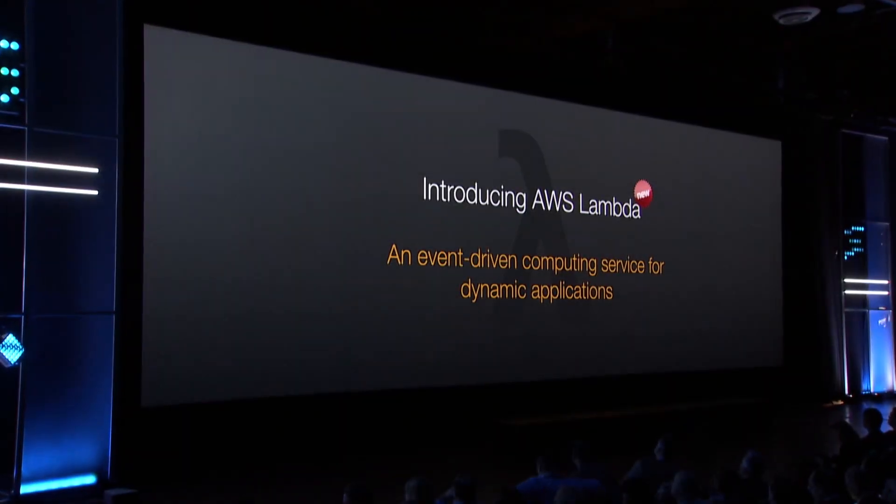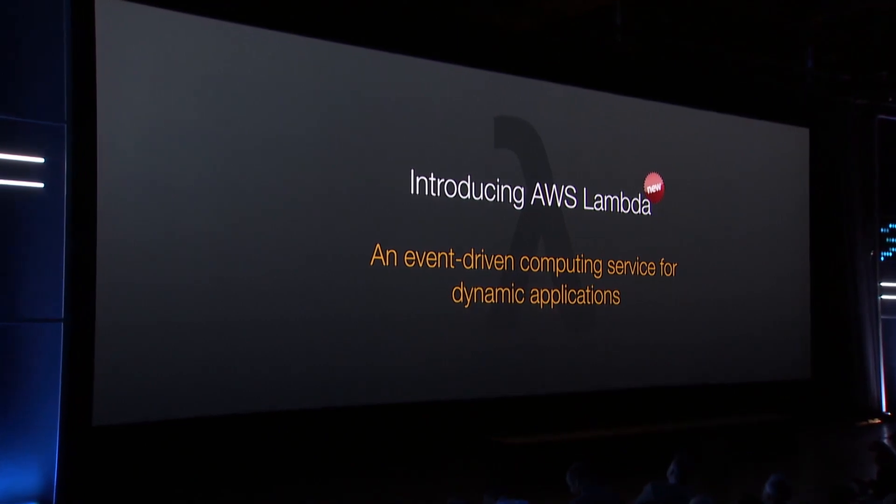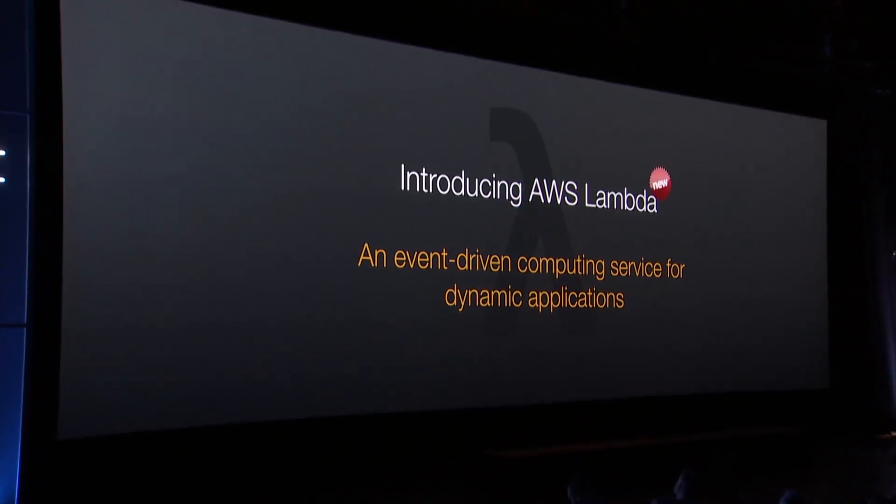I want to introduce to you something that's very exciting. It is AWS Lambda, which is an event-driven compute service for dynamic applications.